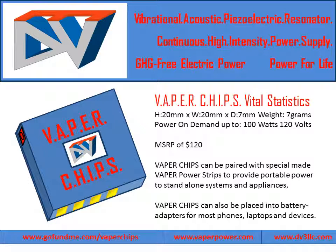Vapor Chips can be paired with special-made vapor power strips to provide portable power to stand-alone systems and appliances. Vapor Chips can also be placed into battery adapters for most phones, laptops, and devices.